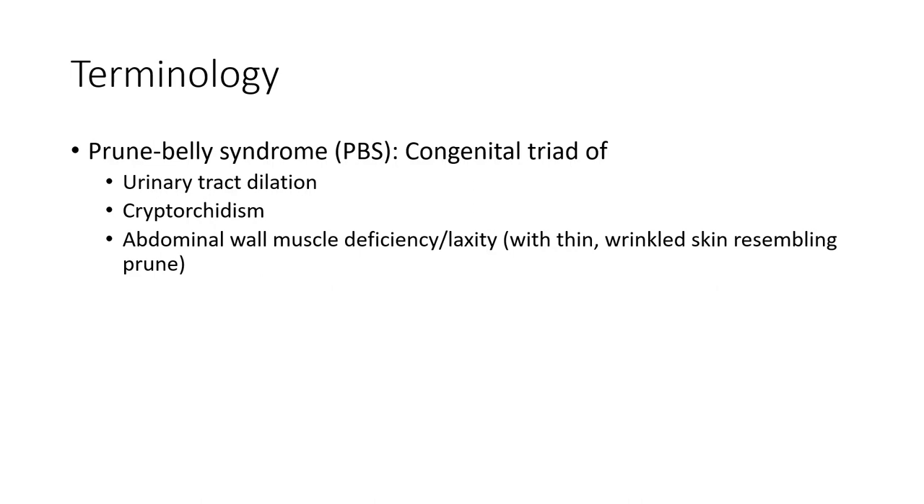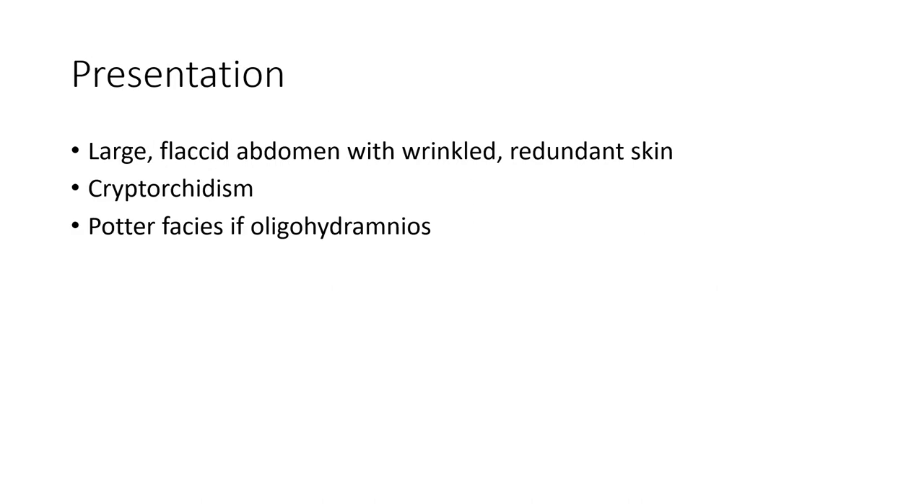Prune Belly syndrome is a congenital triad of urinary tract abnormalities, cryptorchidism, and abdominal muscle deficiency, with lax atonic thin wrinkled skin resembling a prune. Presentation includes a flaccid abdomen with wrinkled redundant skin, cryptorchidism, and oligohydramnios.